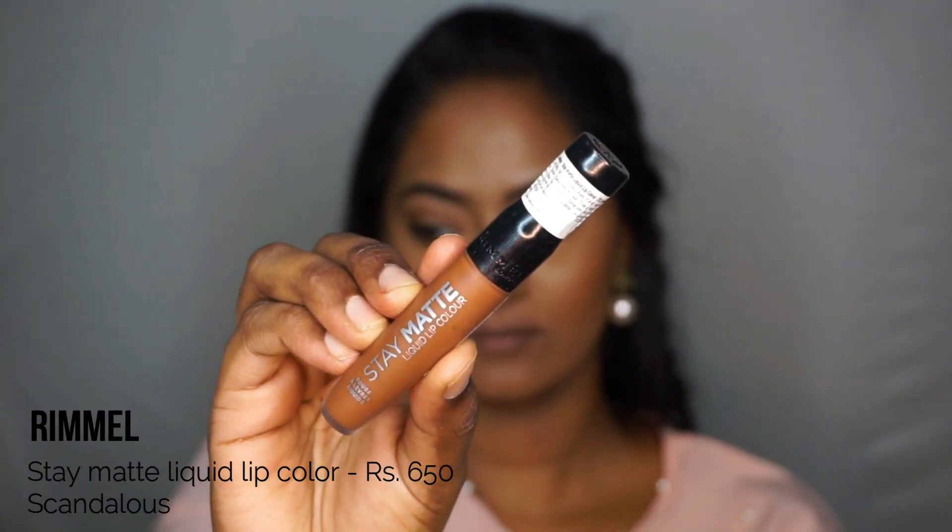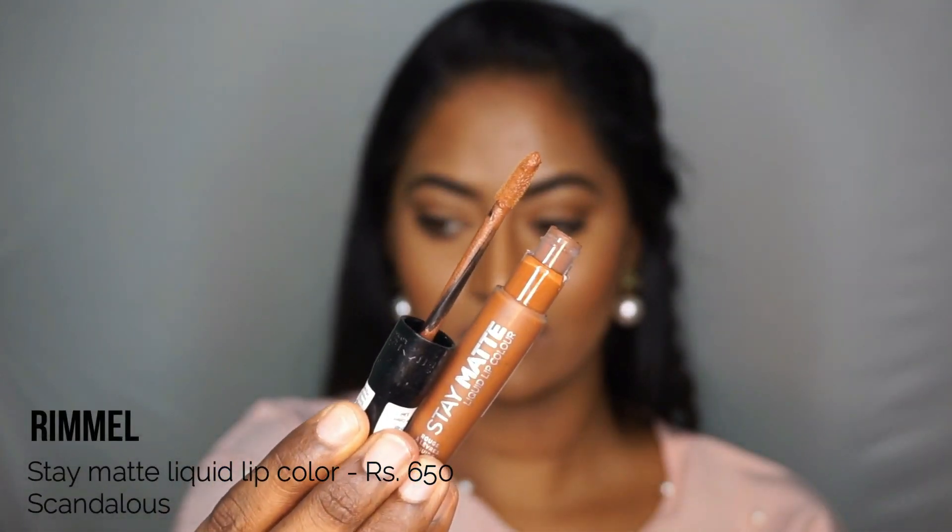Then I have the Rimmel Stay Matte Liquid Lip Color in the shade Scandalous, which is actually a brown liquid lip color that's very perfect for everyday wear because it's not too dark and not too nude — it's just right in between. It looks absolutely fantastic as an everyday lip shade. Whenever I want to wear a brown shade but don't want to go too overboard, this is what I like to wear. It's also a very comfortable liquid lipstick formula, so it's perfect for everyday wear.